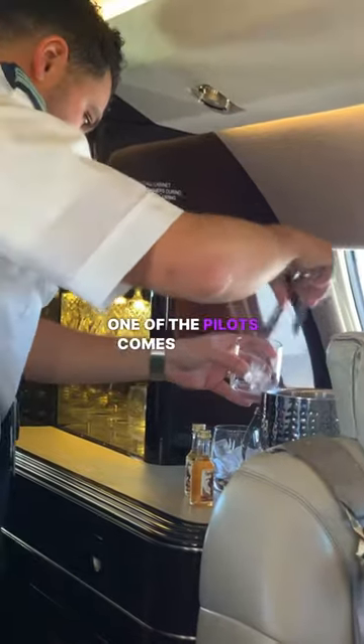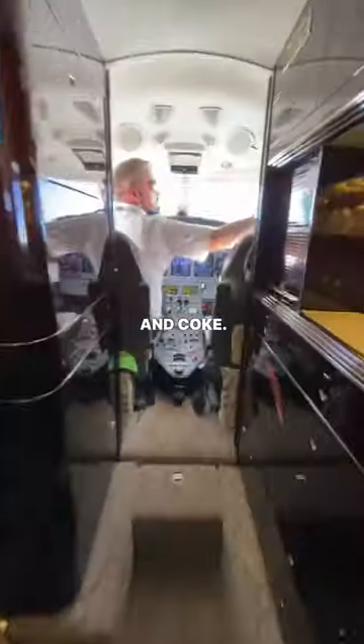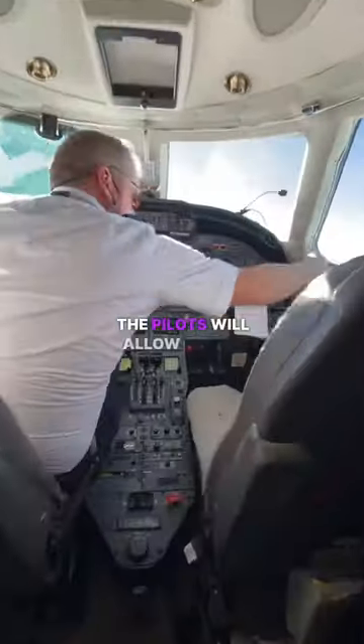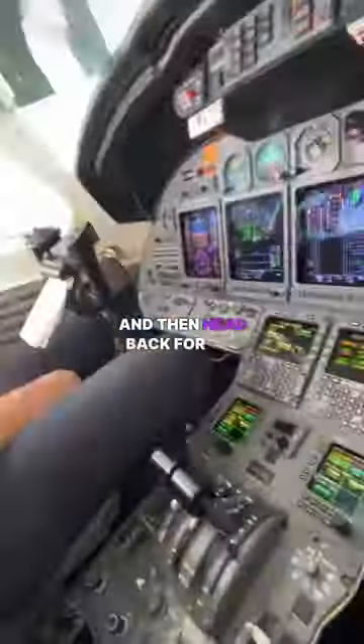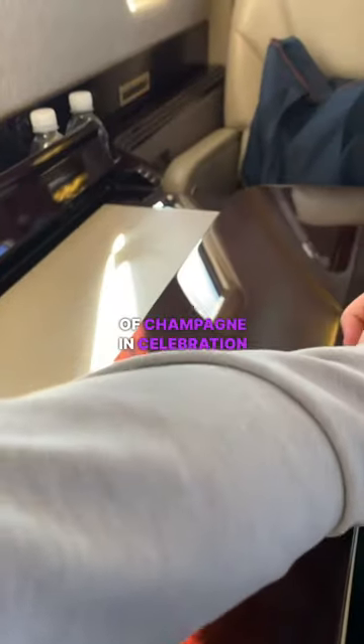Once we reach altitude, one of the pilots comes back to serve us our first drink of the flight — a spiced rum and coke. During this time, if you're lucky, the pilots will allow you to head up and take a seat in the cockpit, ask a bunch of questions, look amazed, and then head back for the next drink. We decided to pop a bottle of champagne in celebration.